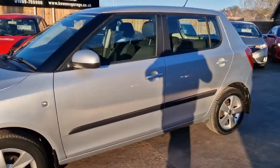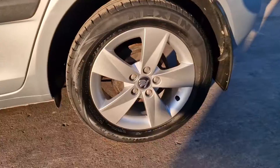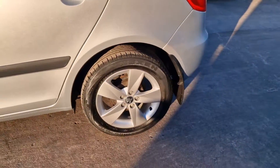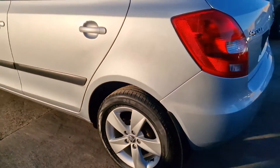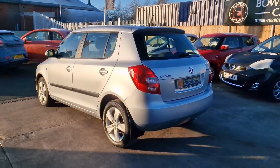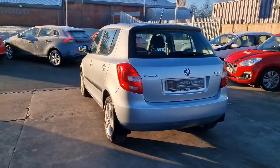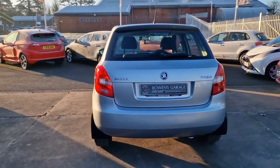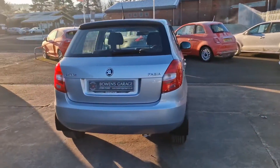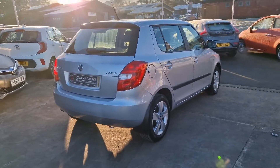We've got these 15 inch alloy wheels — they're in really good shape. We've just replaced the centre caps with genuine Skoda brand new centre caps, so that was the only thing that let the car down, so it looks the part now. 1.2 petrol with a 5 speed manual gearbox, 68 brake horsepower. Really nice low insurance group — Group 5; they go up to 50, so one of the cheapest cars on the market to insure.